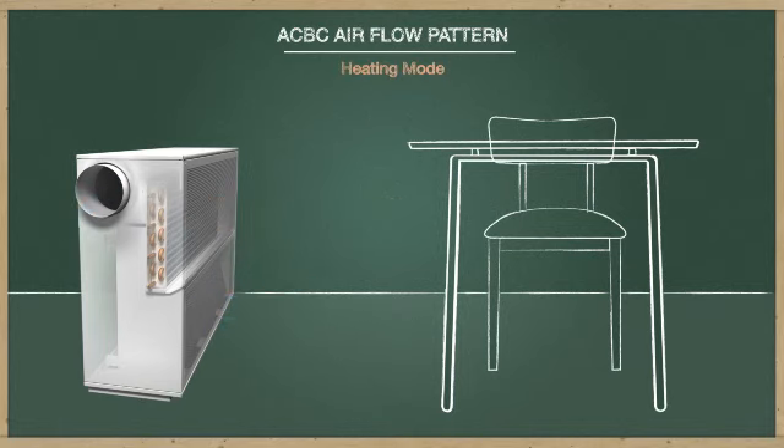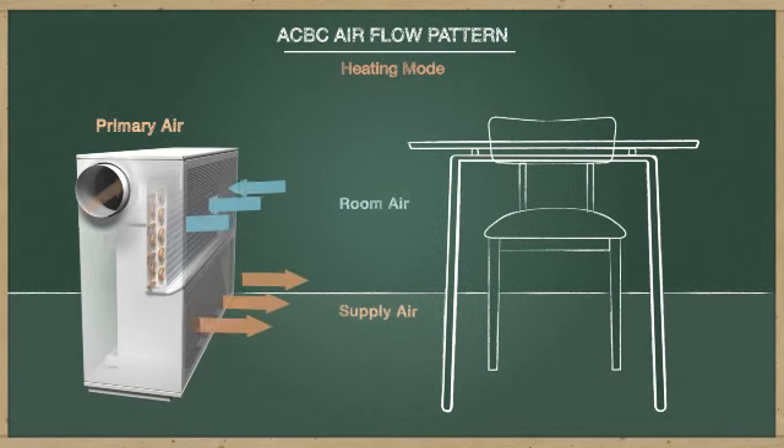When in heating mode, the ACBC supplies warm primary air through the bottom of the diffuser, delivering it to the perimeter of the room. It can also draw room air through the unit where it is heated over a water coil.